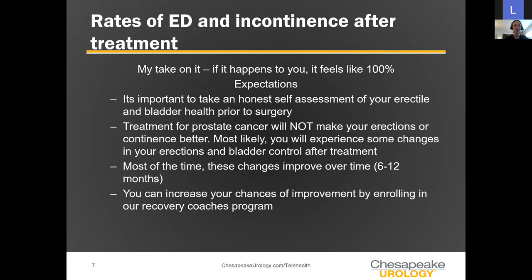The chances of improving erections and continence are greatly improved if you are in some type of program or coaching along the way to recovery. This can include physical therapy, having an erectile or incontinence specialist, or having a knowledge base. That's the impetus behind developing this program — data, literature, and patient experiences show that if you have someone alongside you with a recovery goal, you do a lot better. Think of it like a nutritionist for weight loss goals.